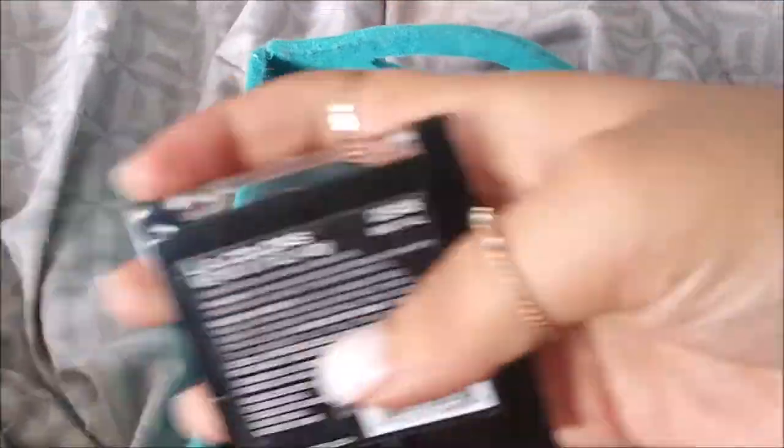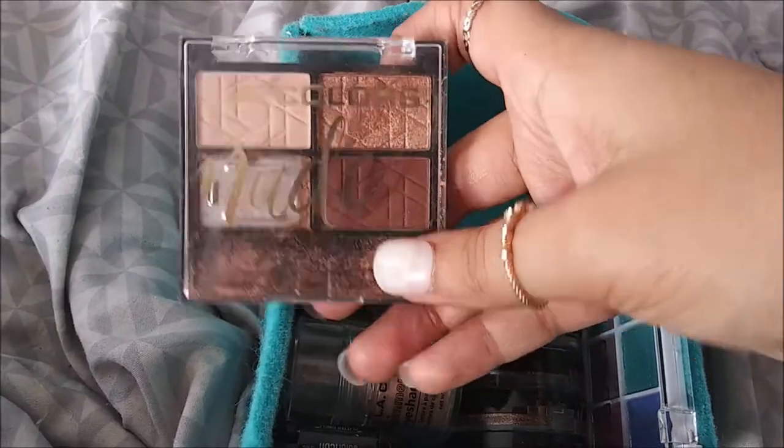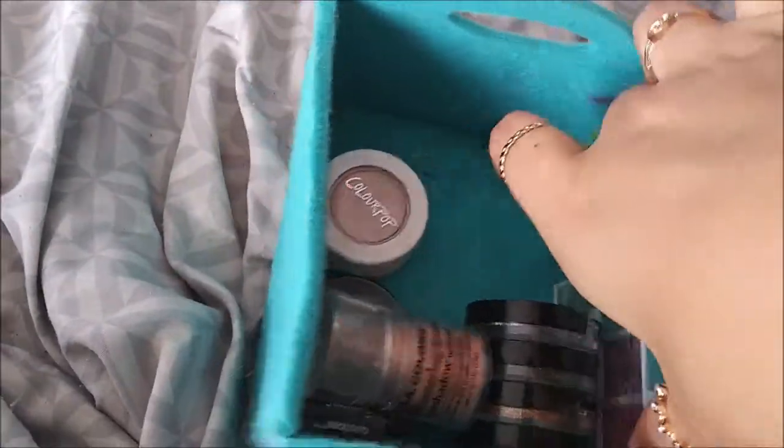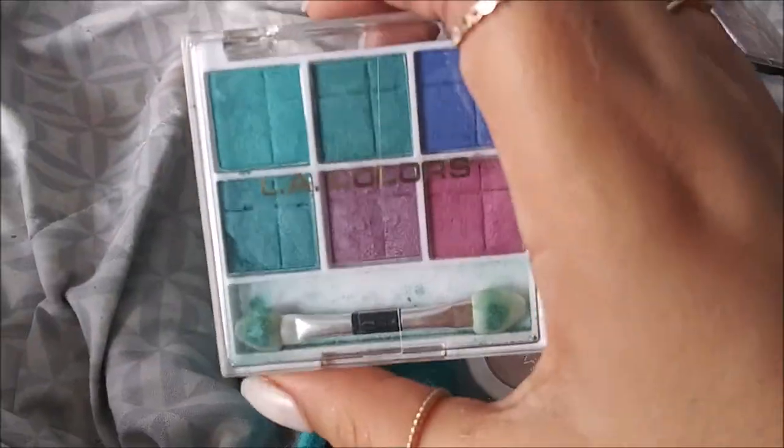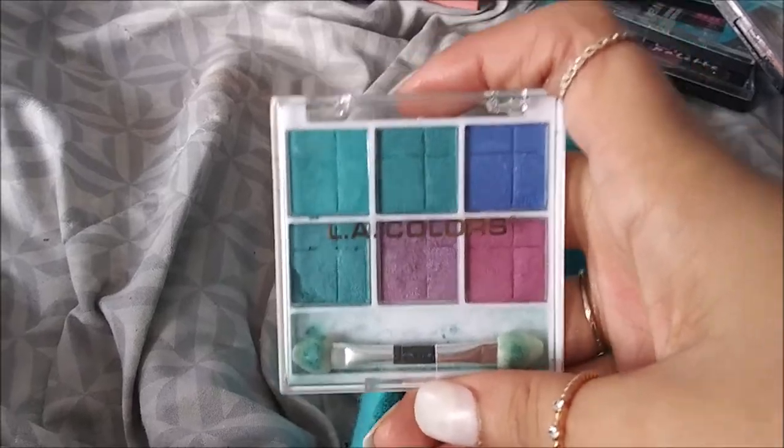I have the LA Colors Nude palette in Bare All - this one broke. And I have another LA Colors one in Fling which actually works amazing. It definitely reminds me of spring and summer and these are looks I will definitely do in spring and summer.